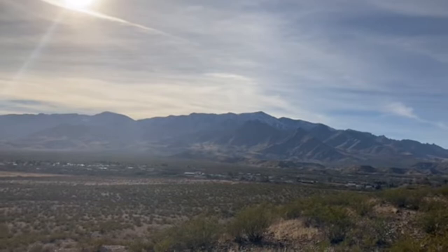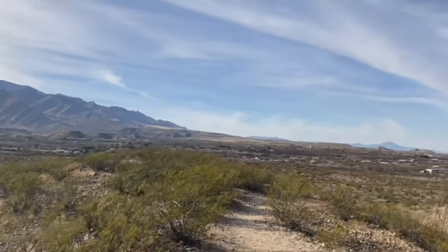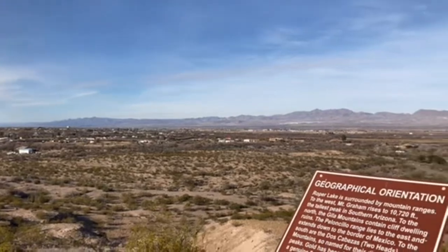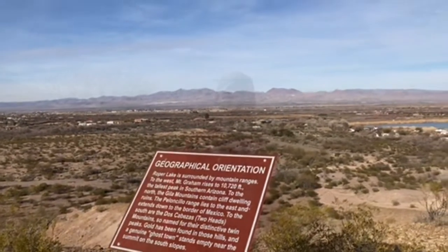For the last two weeks, this has been my view every day. You can see all the beautiful mountains and desert. Another thing I've learned about here in the desert is the sun is very powerful. So you take a day like today, 62 degrees with the sunshine — it feels a lot warmer than 62 at home. I'm from Kentucky.